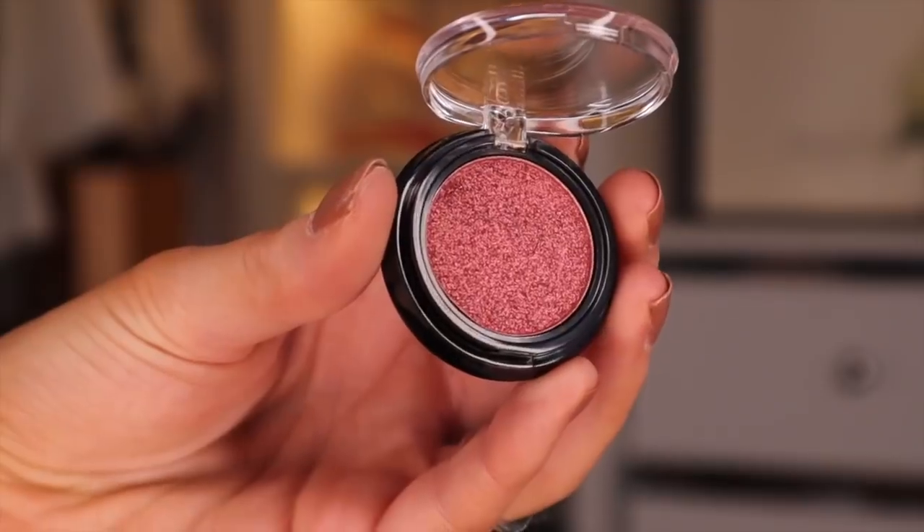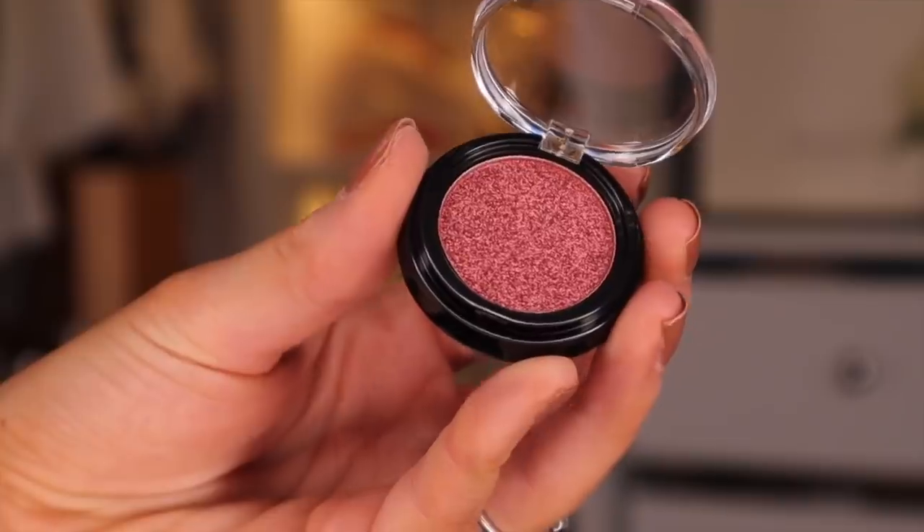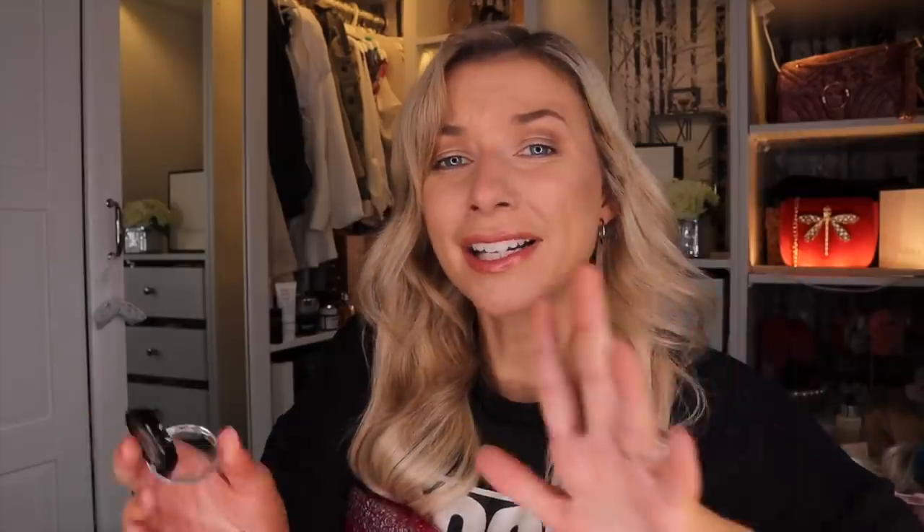Door number twenty — another eyeshadow, but we got a pinker tone. Here we have the colour Rose Gold, and it's absolutely dreamy. I'm going to say this: I actually wished that they popped in some matte eyeshadow colours along with some of the shimmer tones. We've had four shimmer colours so far — I would have liked at least two of them to be a matte colour. What do you guys think? Do you agree?